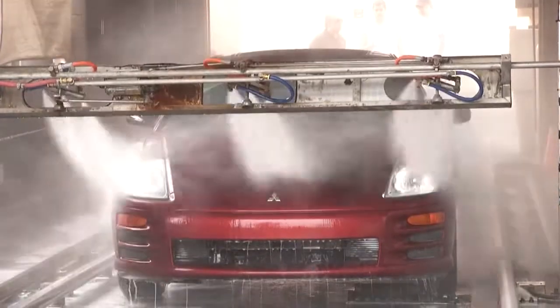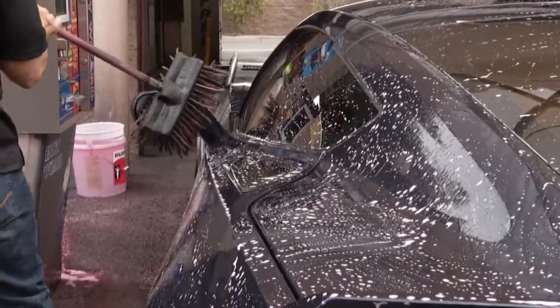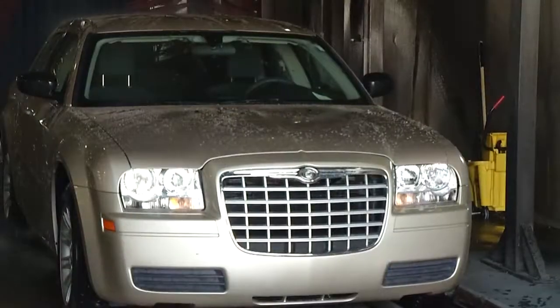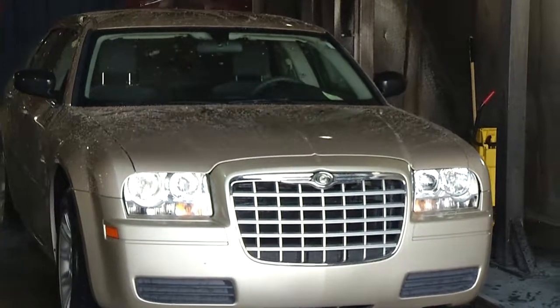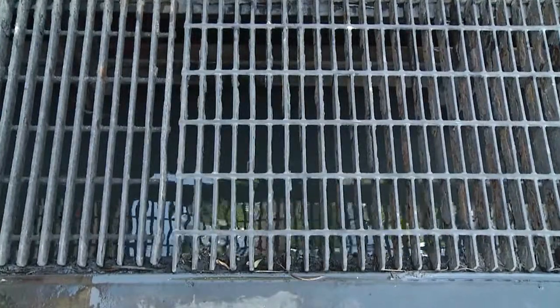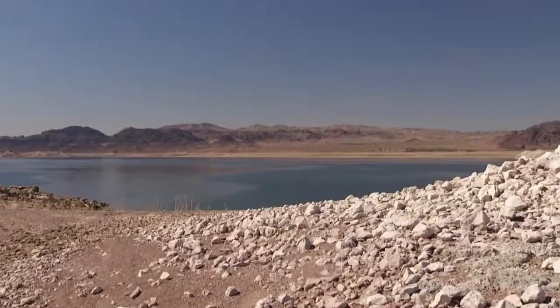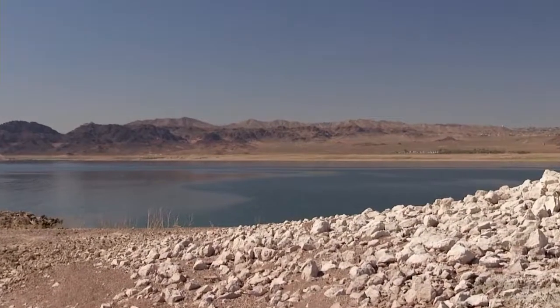Keeping a car clean is a challenge in the desert, but you can wash away the dirt and dust and be sustainable at the same time when you visit a WaterSmart car wash. The WaterSmart car wash program recycles water on site or sends it to a water treatment facility where it's treated and sent back to Lake Mead, our main source of drinking water.